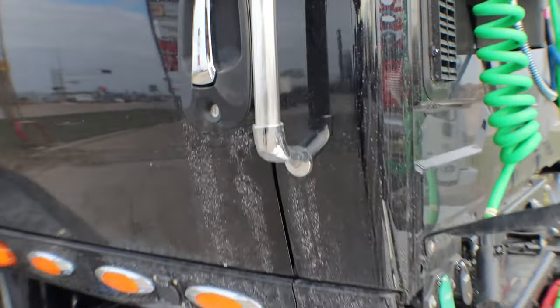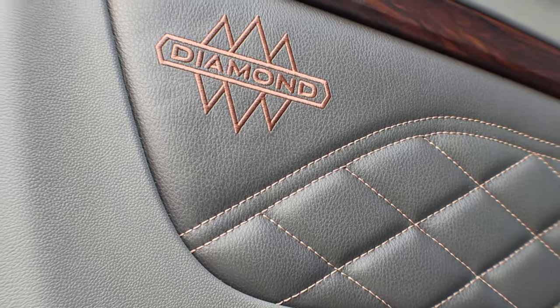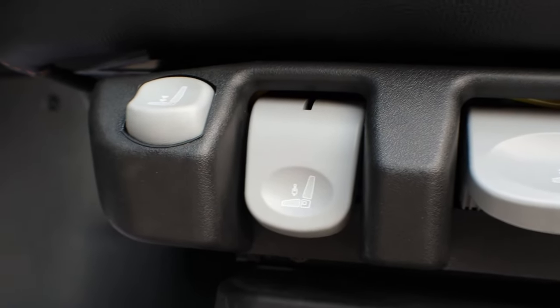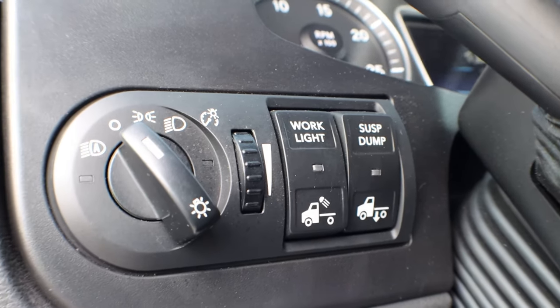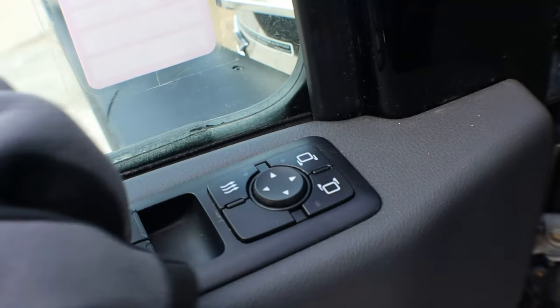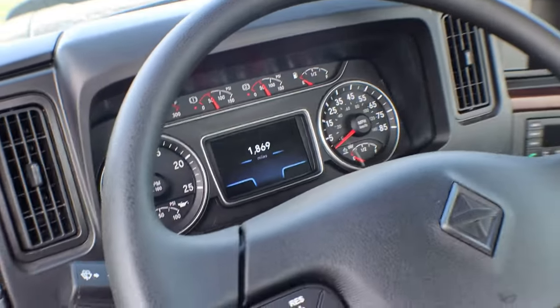Now we'll go ahead and take a look inside. This truck does have the Diamond Elite trim package — our top-of-the-line trim package. It does have heated and cooled seats, lumbar support, and you can raise and lower the seat. You've got your switch for the work light, suspension dump, and regular headlights. Then we've got power locks and windows. The mirrors are also power and heated — a nice added feature.